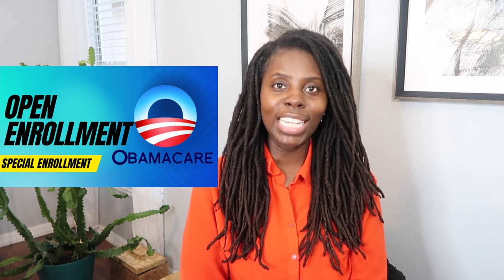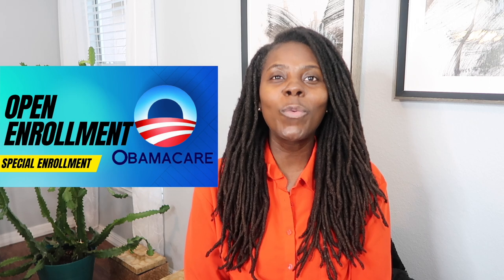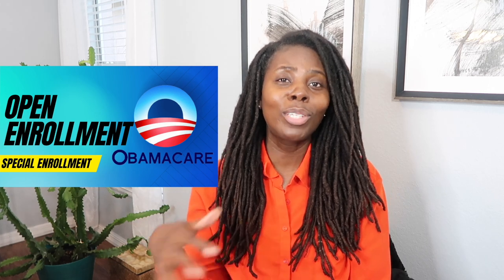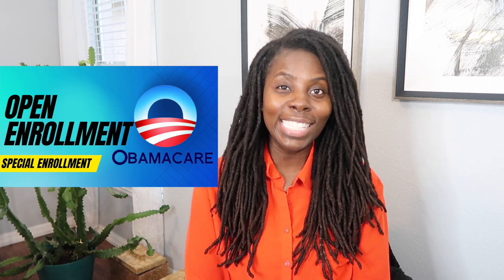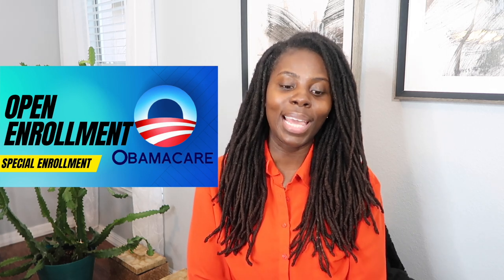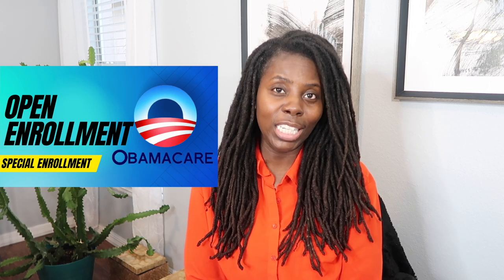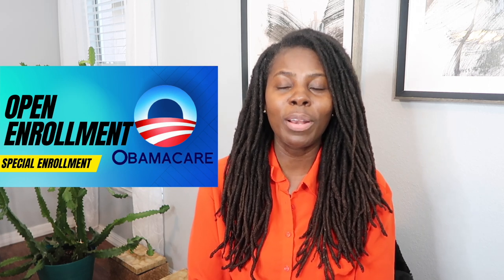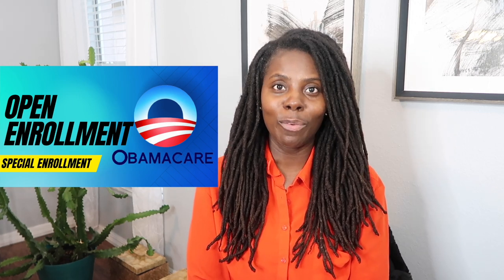Now let's talk about life-changing events. During a life-changing event, you can enroll in an Obamacare plan — you have about 60 days to enroll. Life-changing events include losing health coverage, such as losing your job and losing your health insurance. Also, if you recently got married, changed your primary place of living, were released from detention or jail, or adopted or were placed in foster care, you can also enroll in an Obamacare plan.